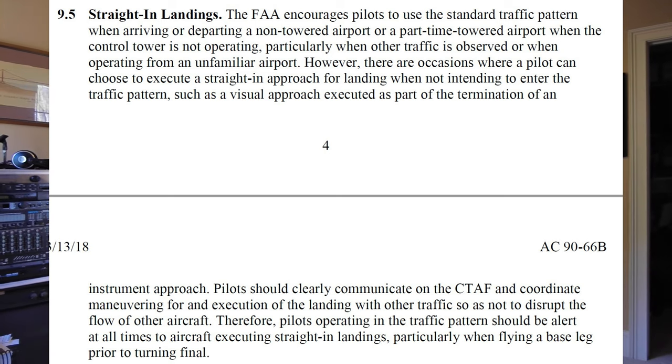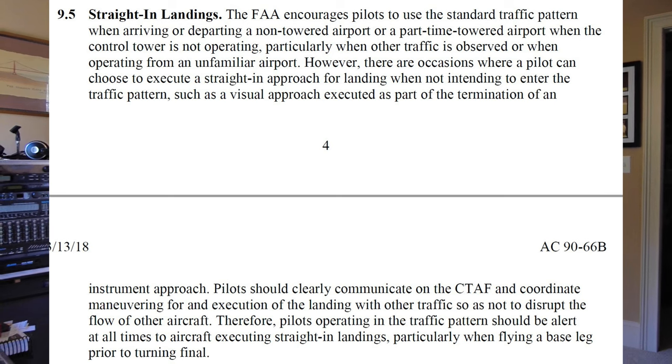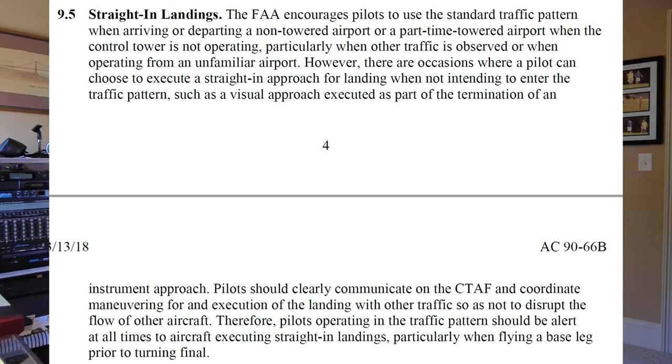Section 9.5 of this AC addresses straight-in approaches. Basically what it says is you're allowed to make a straight-in approach - contrary to what Mr. White Sierra said - but both the pilot on the straight-in approach and the pilots in the pattern should look out for each other and communicate. If you're flying VFR, I don't recommend a long straight-in approach - it's just not proper etiquette and there's no reason for it. It only takes a minute or so to get in the pattern and do it properly.